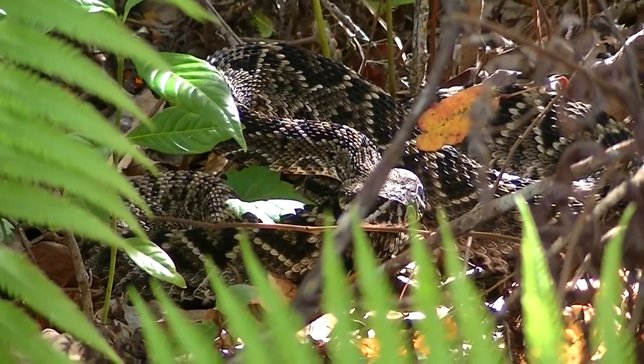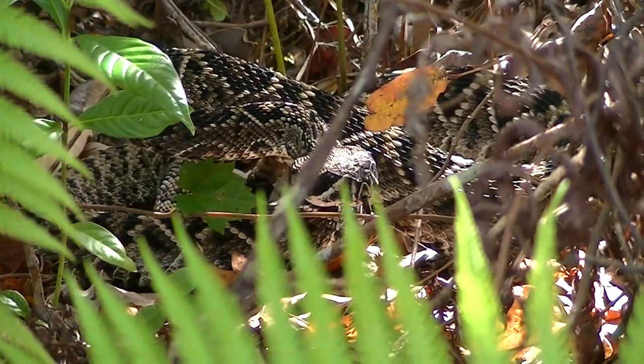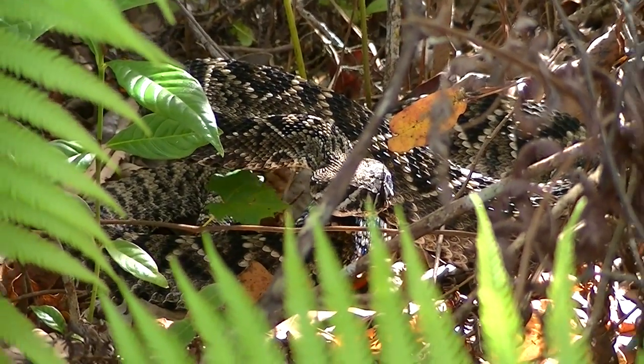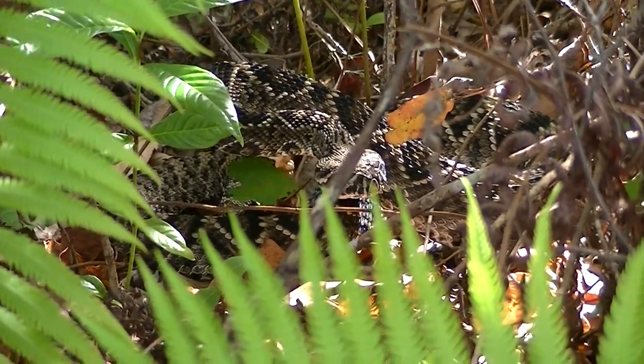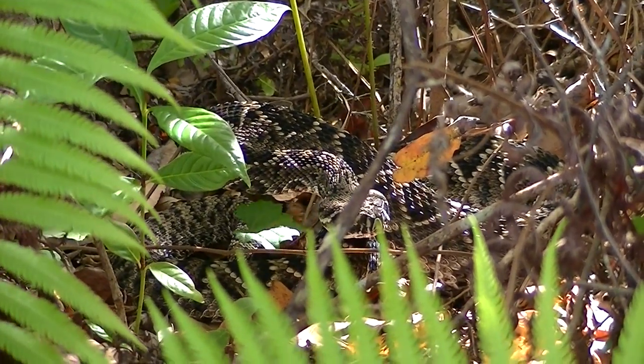Actually a little surprise — most of the Diamondbacks really don't rattle unless you touch them. We weren't really even that close to this snake. Nonetheless, it's a little irritated at this point. So we'll go ahead and leave it be. Hope you enjoyed it.